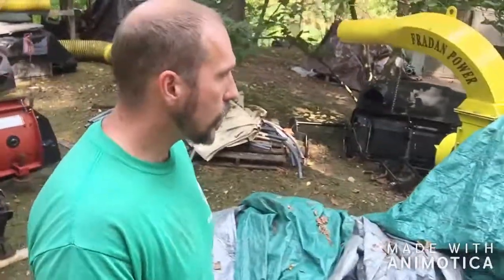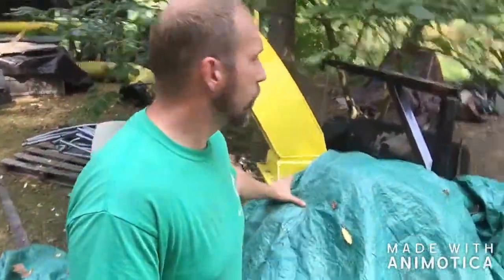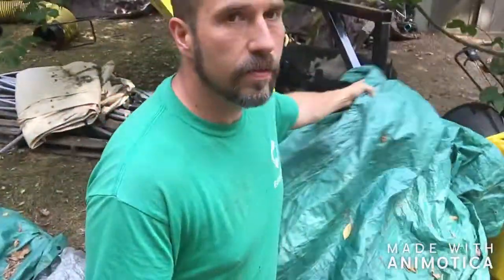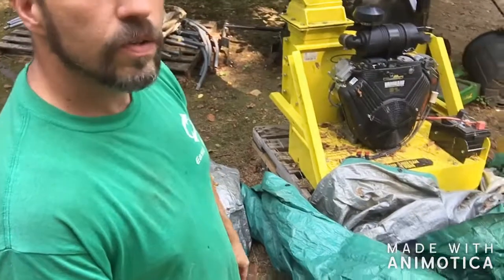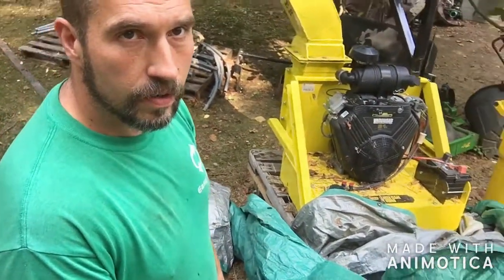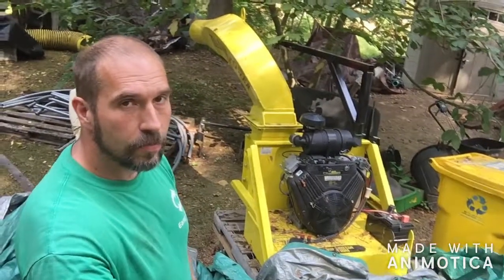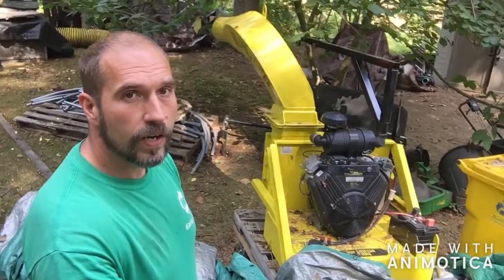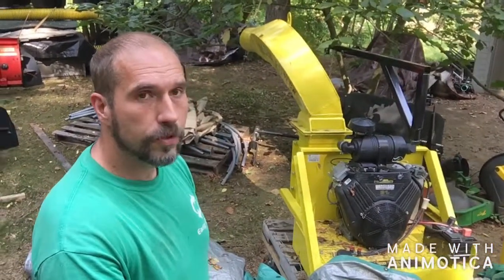Right here — last year we added a big leaf vacuum. We got a 31-horsepower Fradan and it's a monster. I have some videos of it as well. It's sitting out at the moment, getting ready to be mounted onto a trailer so we can pull it behind the dump truck we just purchased.